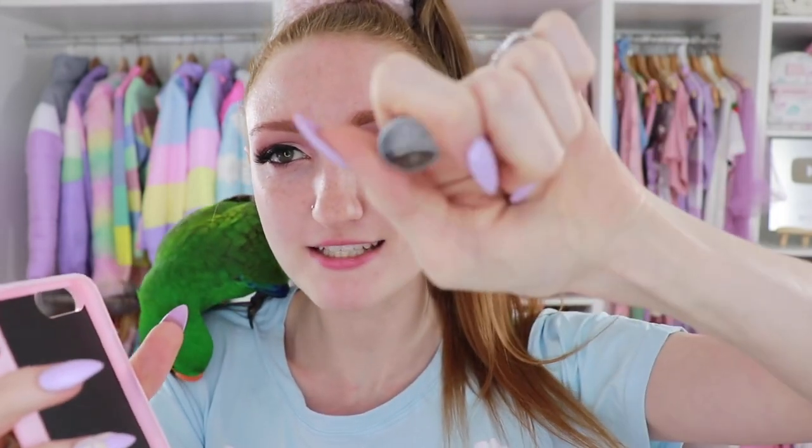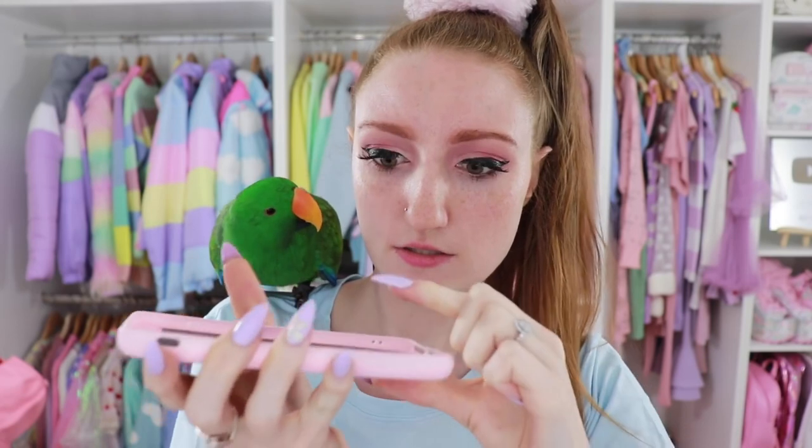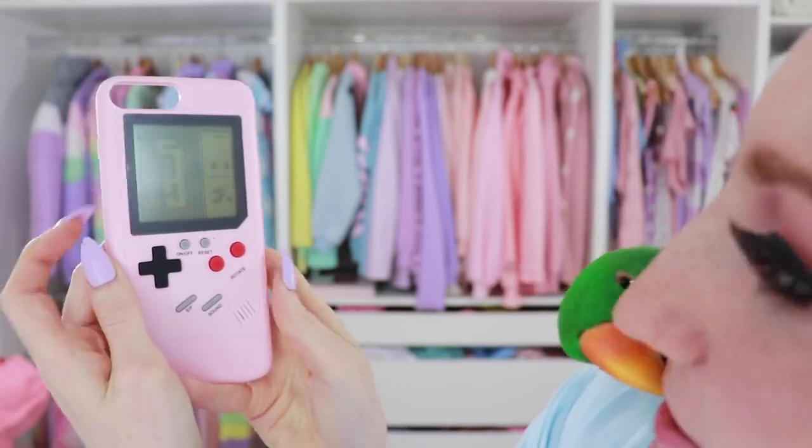I'm glad it came with batteries, because if it hadn't, we all know it's such a struggle when you have to go find these very specifically-sized coin batteries. Let me get some POV shots here. First of all, does it fit on my phone? I have an iPhone 7 Plus.